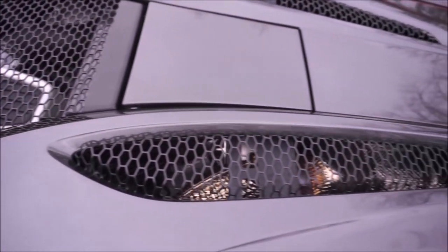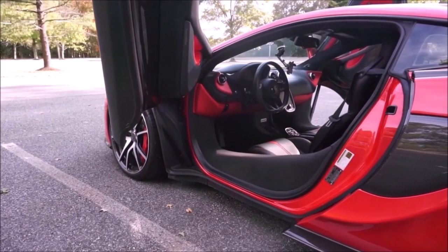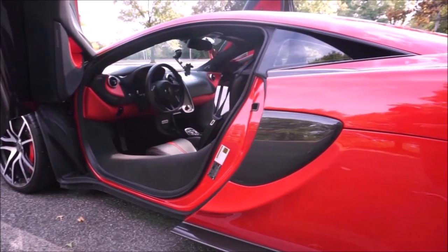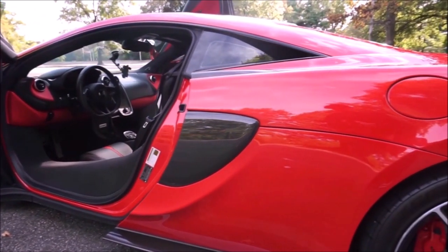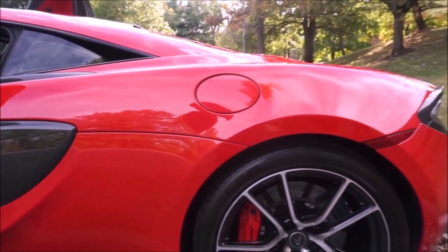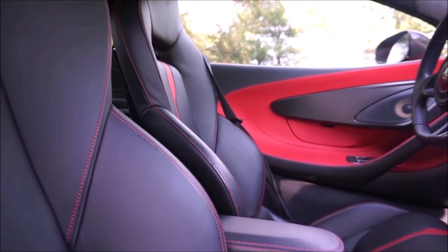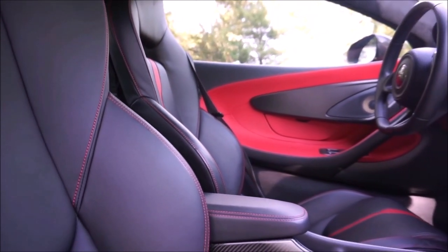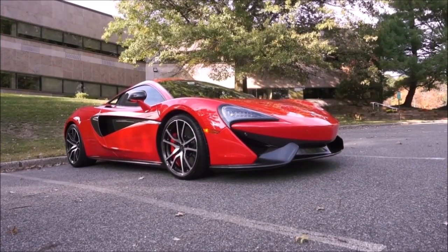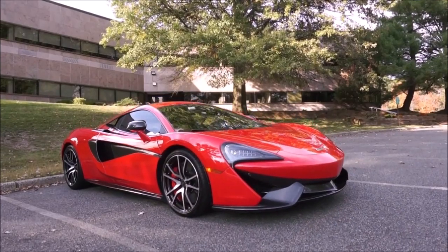In manual mode this car is a beast to drive — you can do your F1 driver impersonation going up and down the gears, and you won't believe how fast it shifts. So those are the five cars! Let me know in the comments which was your favorite and what cars I should have included — maybe we'll make a follow-up video. Thanks for watching, subscribing, hitting the notification bell, and liking and sharing. See you next time!